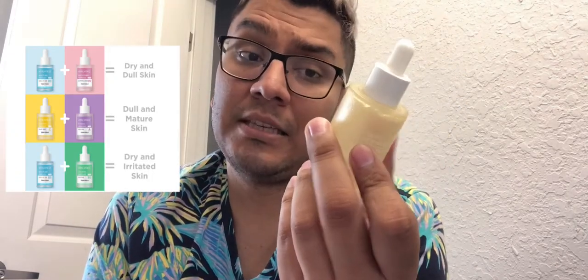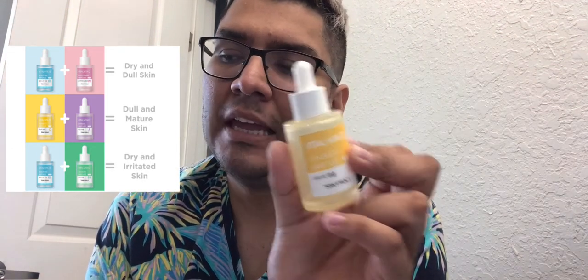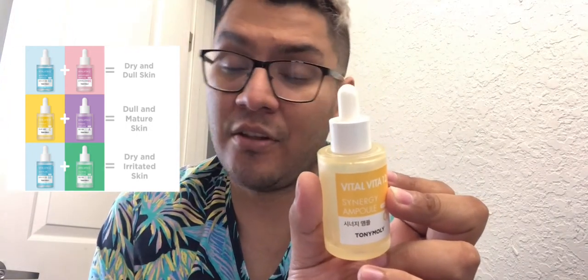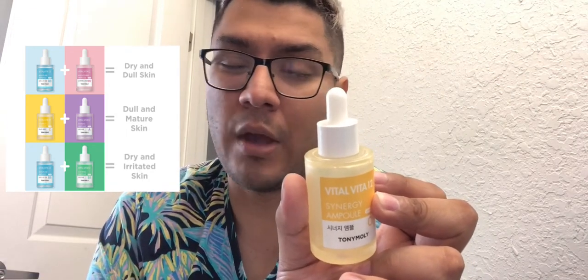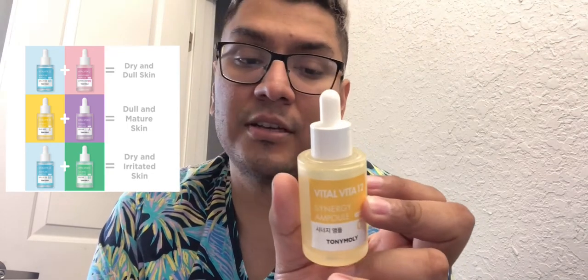So I would say this is on the affordable side. But personally, I didn't feel like it was as effective as other ones I've tried from other brands. I felt like it was just a little bit diluted with water in a way, even though I love Tony Moly and I've loved them for the longest time.